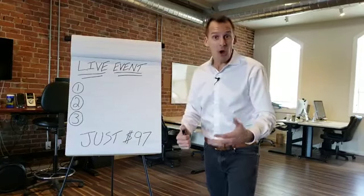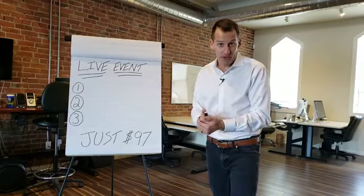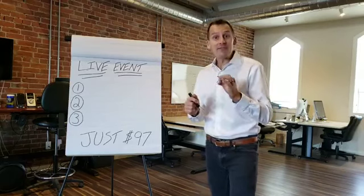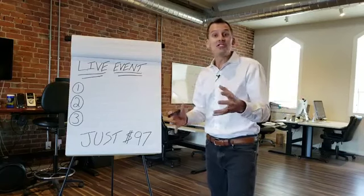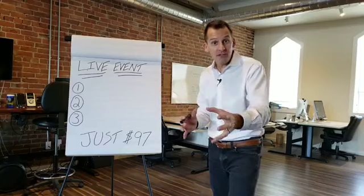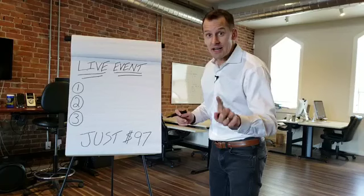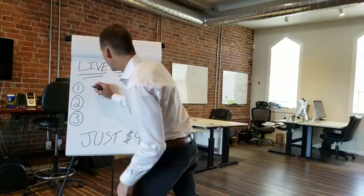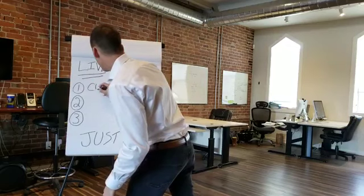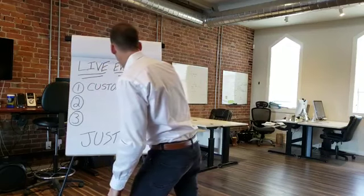So as you know, we generate closed mortgage deals from online marketing, but we have discovered that online marketing can do so much more and generate much more profit in your mortgage business when we combine three things. The first thing that I'm going to teach you at this event is how to get deals from your existing customers.